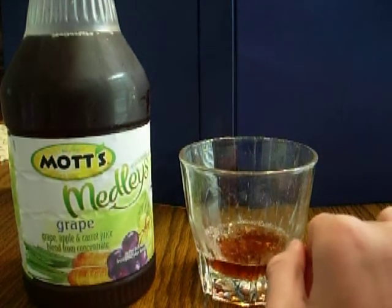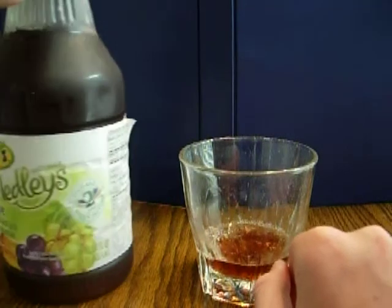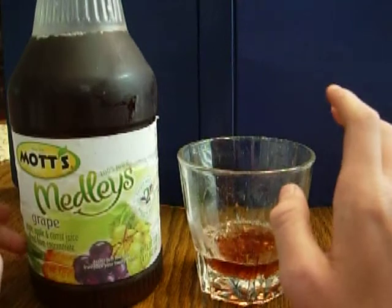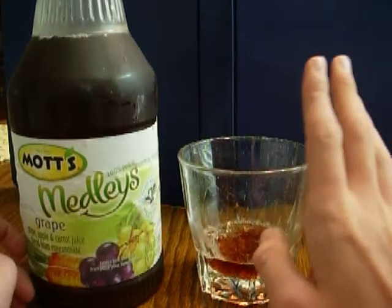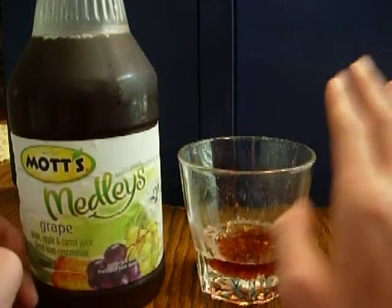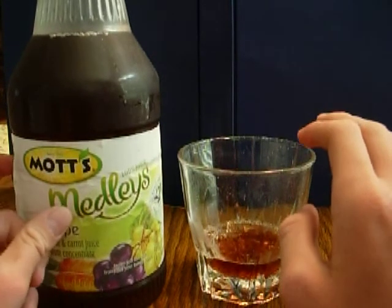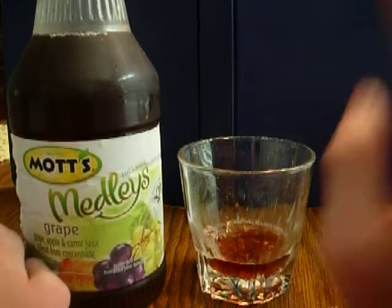I'm not too sure of the pricing on it, I've forgotten now. Anyway, this has been a Random Review on Mott's Medley's grape juice. Pretty good juice — really good juice, and I would recommend going out and getting it if you like Mott's applesauce, grape juice, or grapes. I'll see you guys later. Thank you.